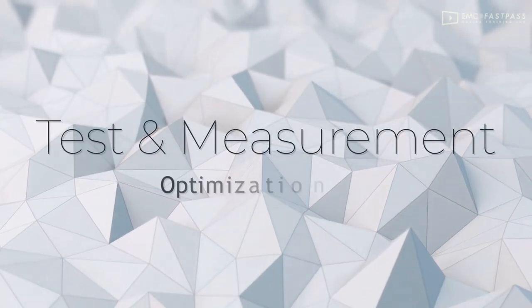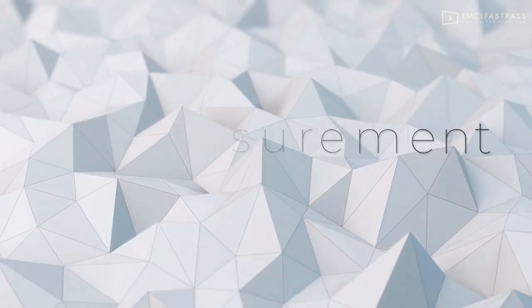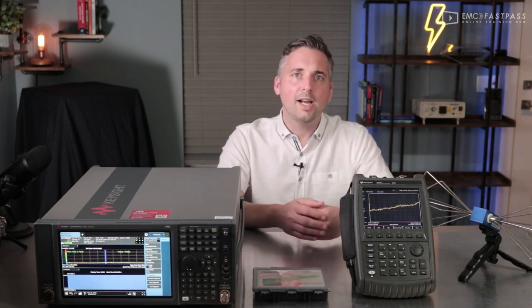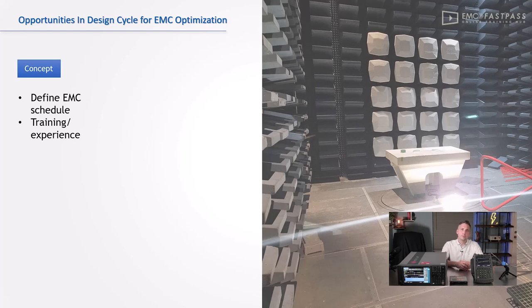Before we get into all of that, let's zoom out and see how test and measurement equipment fits into the many options and areas available to optimize the EMC process. If you're watching this video you're probably already aware of the potentially extreme downsides of failing any EMC tests, with all of the costs involved and the delays to time to market. So let's take a broad look at the design cycle of a hardware product and visualize the various types of solutions and processes at each step.